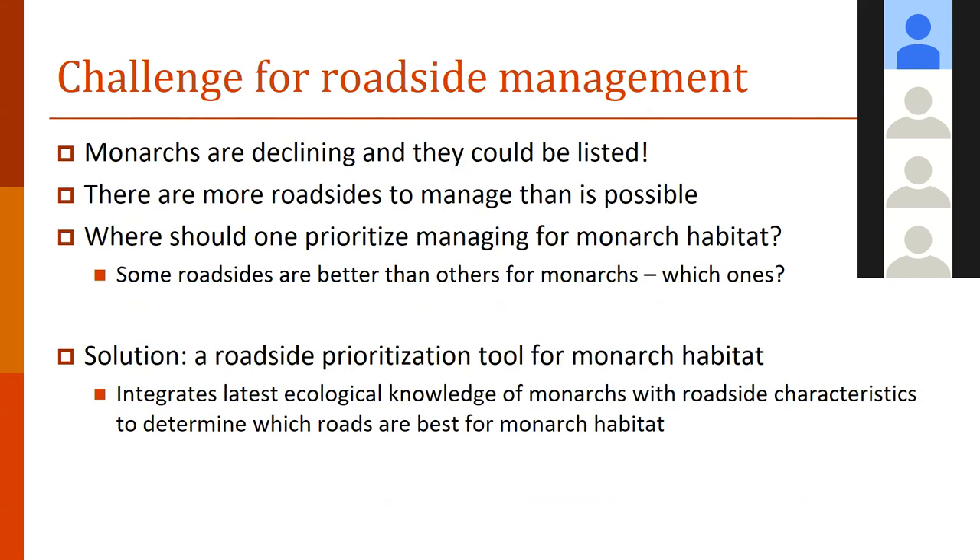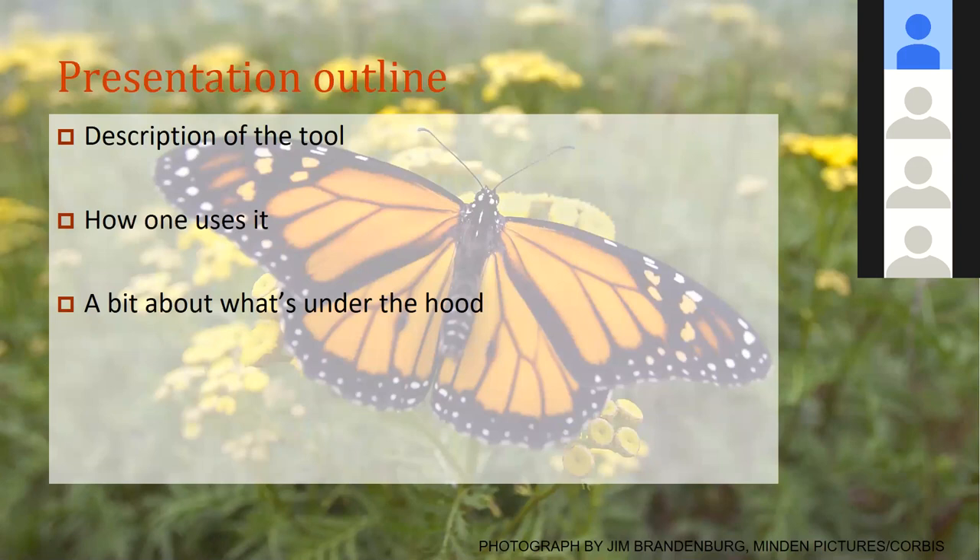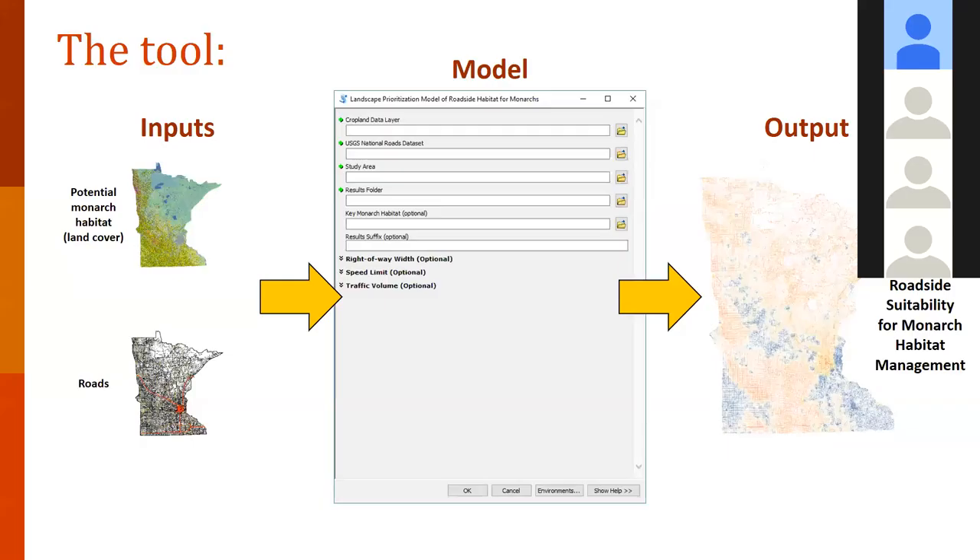The reason and rationale for this is to integrate our up-to-date knowledge of what monarchs require in terms of habitat and deliver that to roadside managers. So we're going to give a brief description of the tool, how it works, how to use it, a little about the calculations under the hood, and then provide some time for questions. I'll start off with the description and then turn it over to Chris.